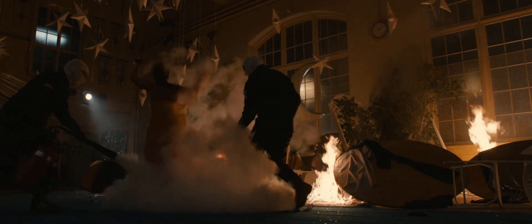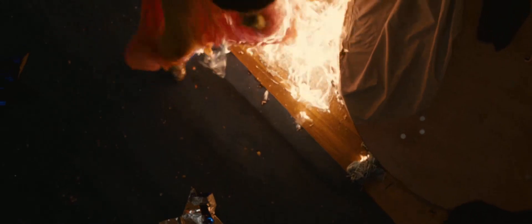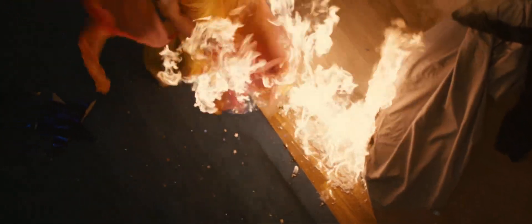I faced two options. One was CG fire. I looked at it — it looked mathematical, not up to par. The other option was something called a black box, where you film fire and superimpose it over the image you want to be on fire. But we had a girl in a dress twirling, and we were never going to match the motion. It just wouldn't look good.